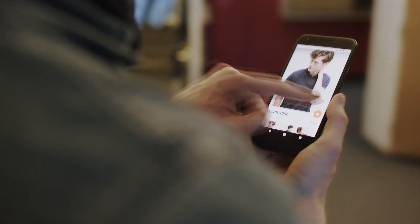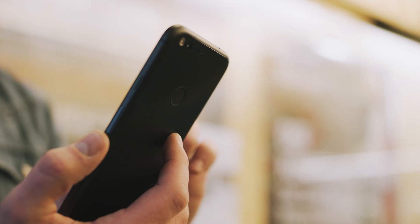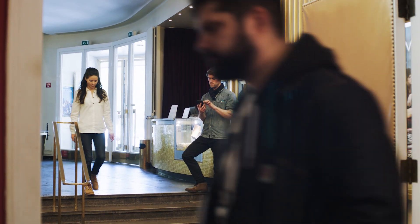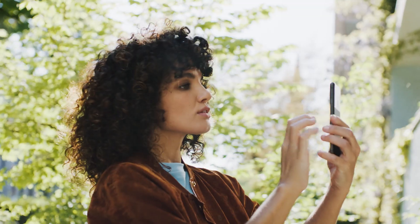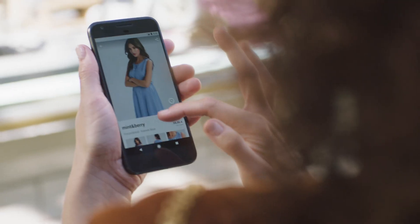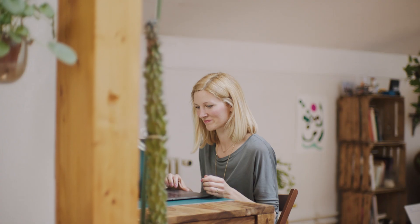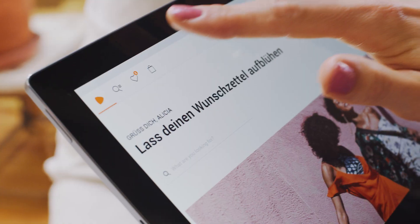70% of our site traffic comes via mobile devices, so we are innovating the mobile experience for our users further and further. We launched photo search as well as barcode scanner to bridge the gap between online and offline fashion worlds. We also have certain features, for example cart and wishlist sync, which provides a seamless cross-platform experience.